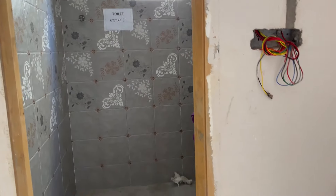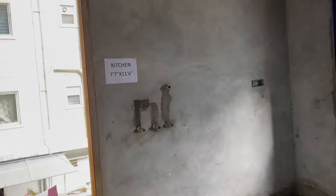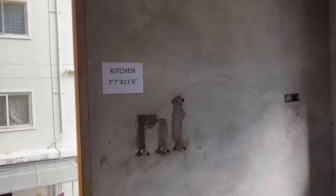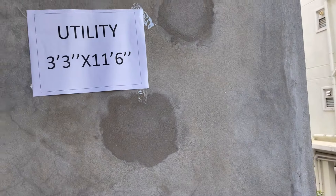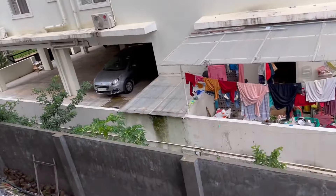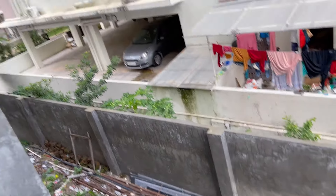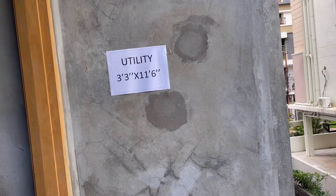This is the common toilet. We also have the kitchen with a size of 7.7 by 11.6 feet. Attached to the kitchen is the utility area. This is the setback as per GHMC norms, and the building is GHMC approved as well.